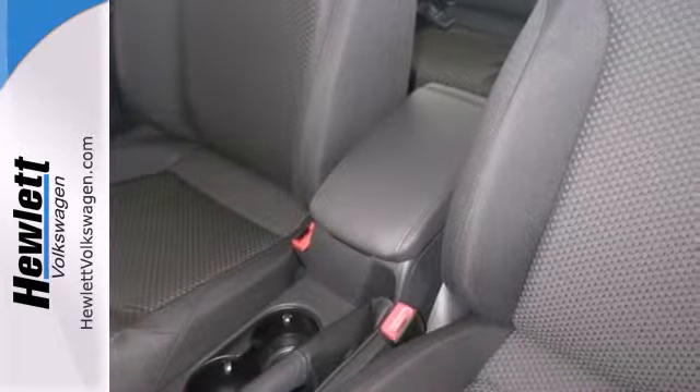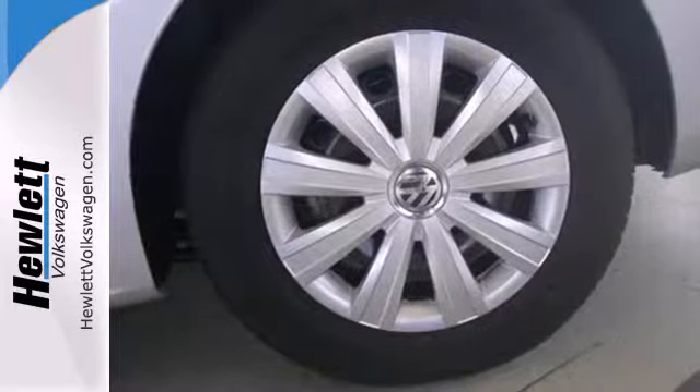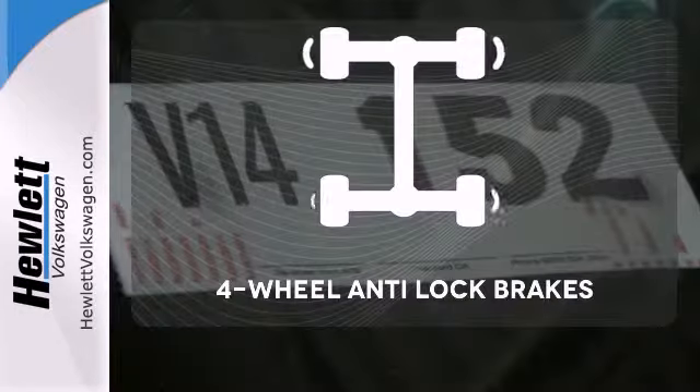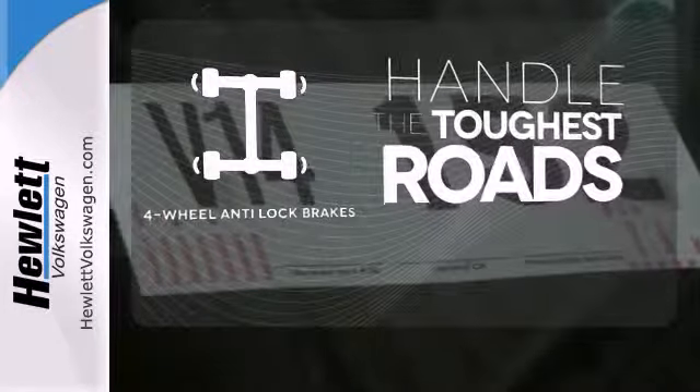Standard equipment includes stability and traction control, a tire pressure monitor, and an intelligent crash response system. Handle any road condition with four-wheel anti-lock brakes.